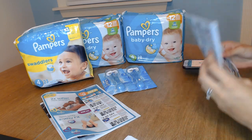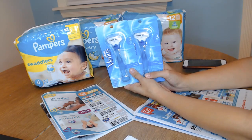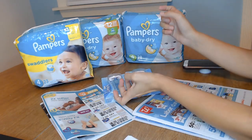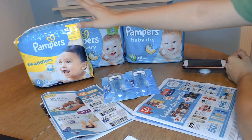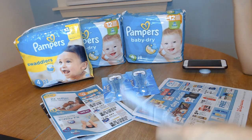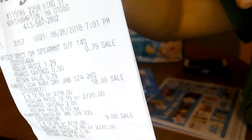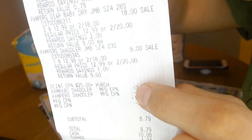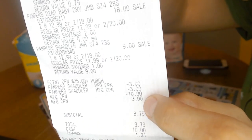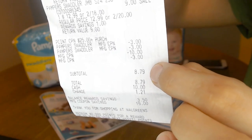Now what I did to bring down my out-of-pocket expenses was: I owed initially $18, and they gave me a $10 reward for the two Venus razors. So I paid with that $10 coupon. There's a trick though — you can only use one coupon per item, and I had already used a $3 coupon for each one. So what I did was I purchased a $0.79 pack of gum. Then I got the Pampers — two for $18 and an extra one for $9 — and then I got the three $3 coupons for the three Pampers and the $10 register reward, which brought my total down to $8.79, which is what I paid out of pocket.